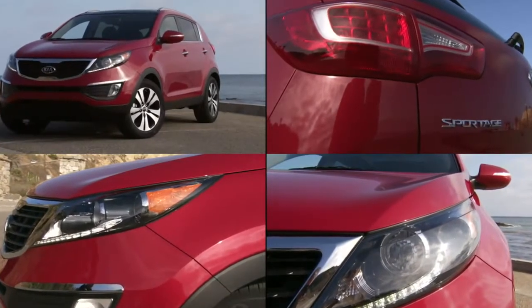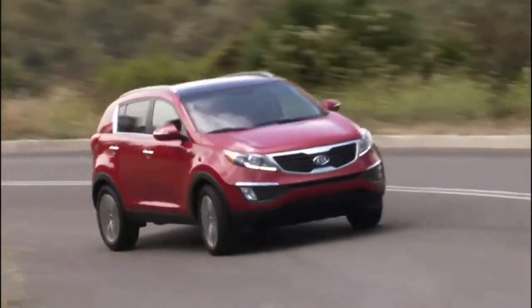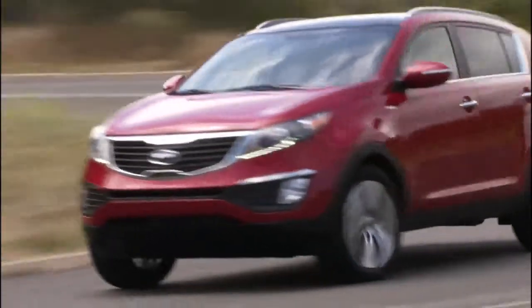It actually debuted at the Geneva Auto Show, which is a really swanky, upscale auto show, and it was designed by an Italian guy. This is what I keep hearing — for all my designs, they look kind of European, Italian, and they have what we call a stylish resemblance, that's typical of Italian design.